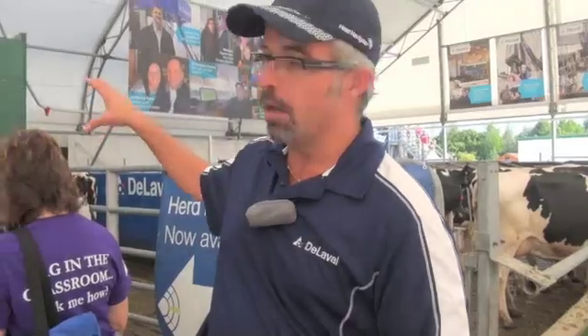We utilize some components such as the analyzer, the sampler — some hardware that actually configures the system and integrates with the milking solution. Herd Navigator is essentially an on-farm, real-time laboratory and analysis system.